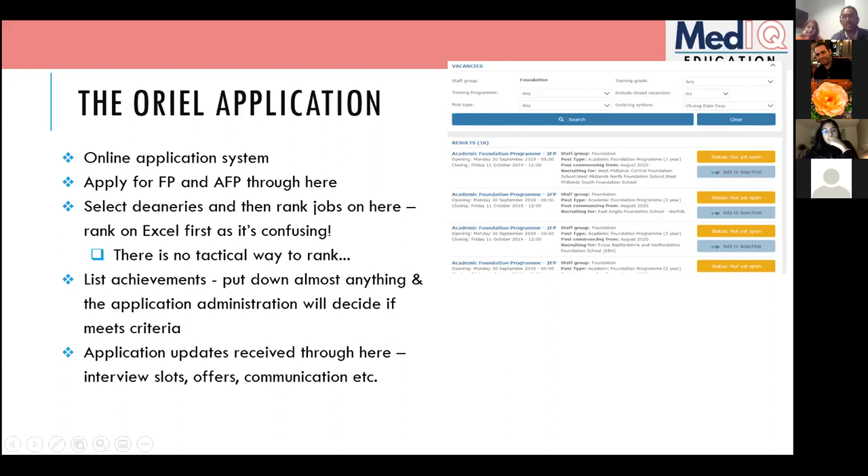All application updates are received on Oriel — interviews, offers, everything. You'll get an email to your account saying something has changed, but be aware: if offers day comes and you haven't got an email, don't worry — go to Oriel directly and check there first. The deadline is the 4th of November at midday.